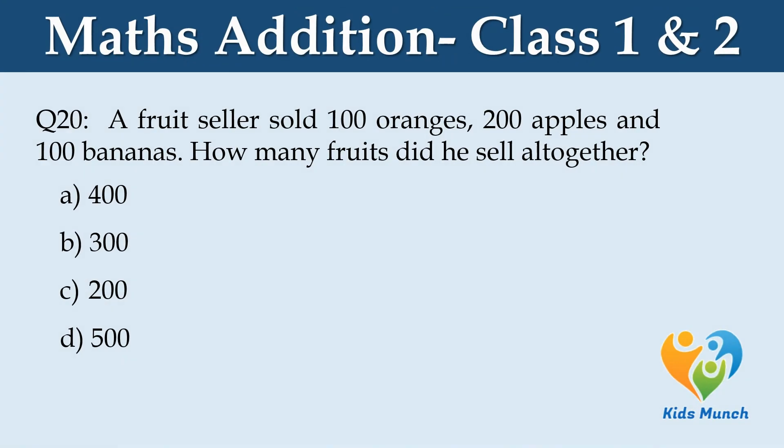A fruit seller sold 100 oranges, 200 apples and 100 bananas. How many fruits did he sell altogether? Option A: 400, Option B: 300, Option C: 200, Option D: 500.